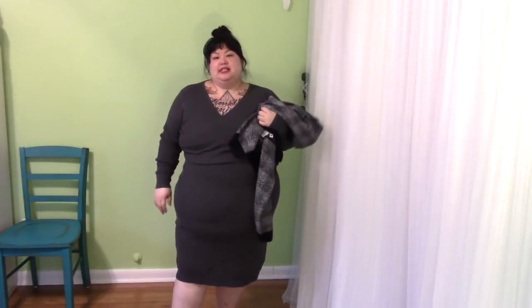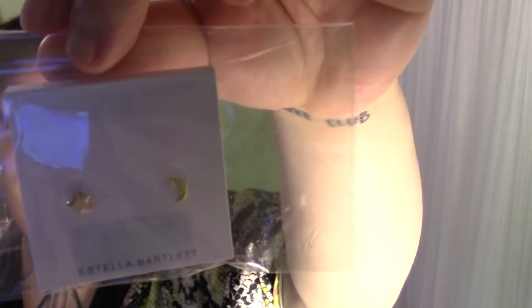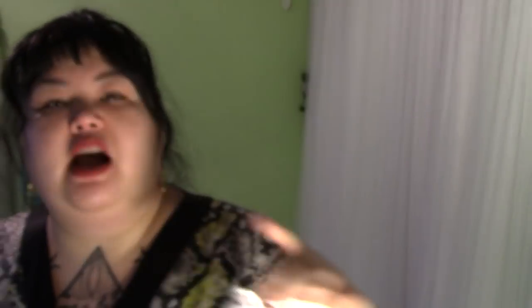Now I have accessories to show you. My hair gets progressively bigger and wilder. It's accessory time! The first thing is a pair of earrings - little star and moon from Estella Bartlett. They're cute, I threw these in during the add-on part at checkout. I like little earrings. The next thing is also something that I chose - a really cute pink beanie from Truve, $19.